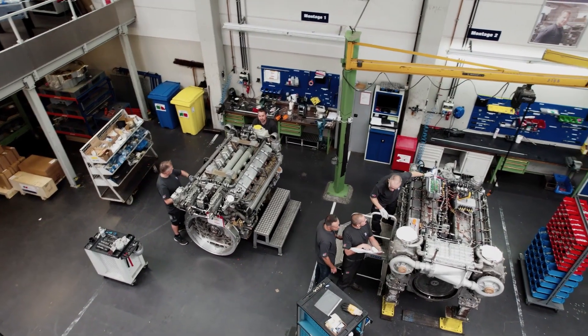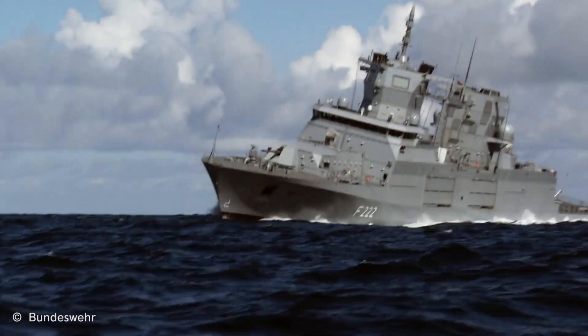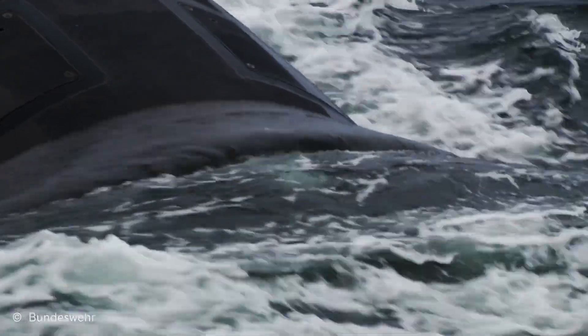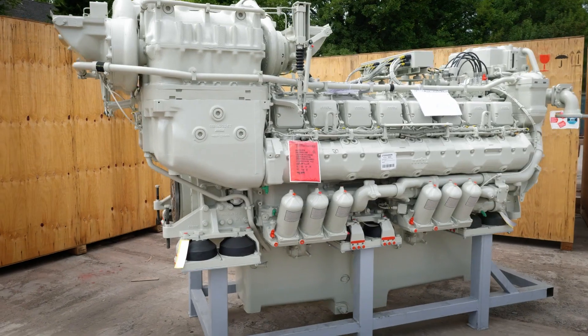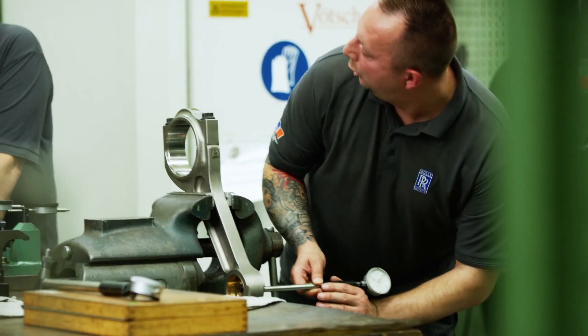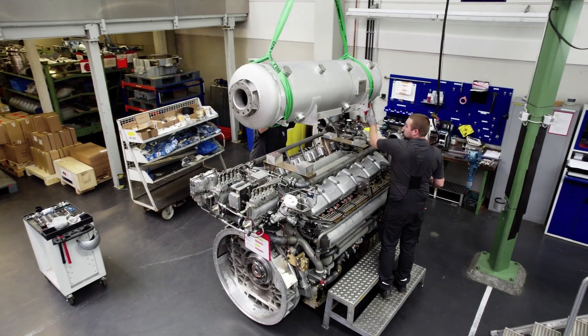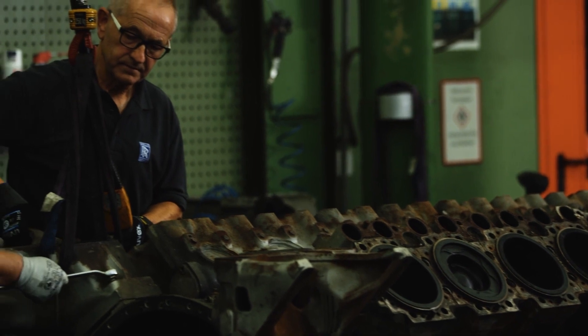We receive engines from all around the world. They're sent to us when the necessary capacities and options are not available locally, and when customers want their engine to work precisely as it did when it was new. Our commitment to customers is that we give them back their engines in an as-good-as-new condition — meaning the engine achieves the original technical parameters from when it was built. As an alternative, we can also offer customers a condition-based overhaul, where we provide a basic scope and customers can then select certain modules and options to upgrade the quality of the overhaul. At the end of the day, it is a slider principle — a compromise between life-cycle costs and reliability.